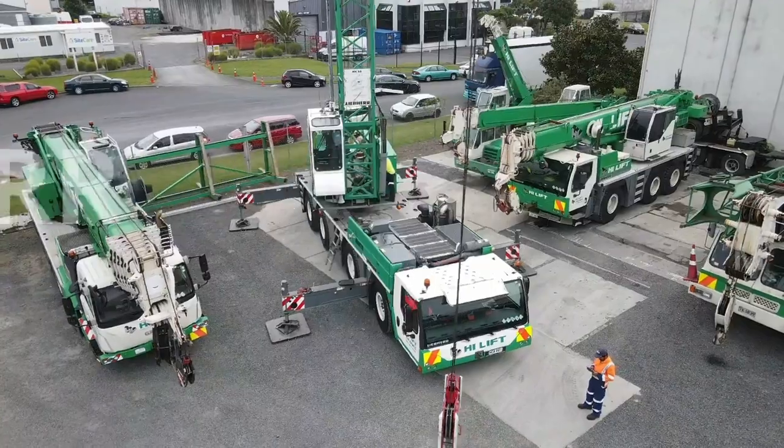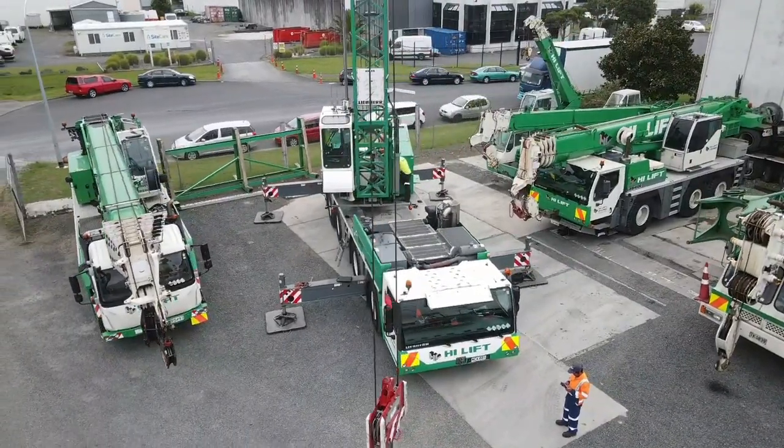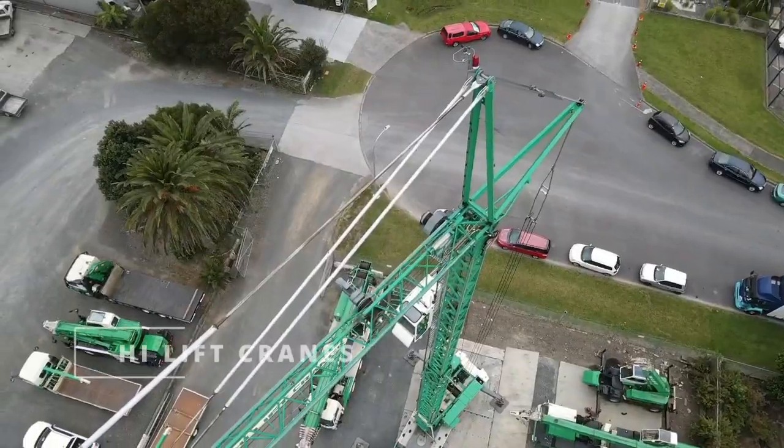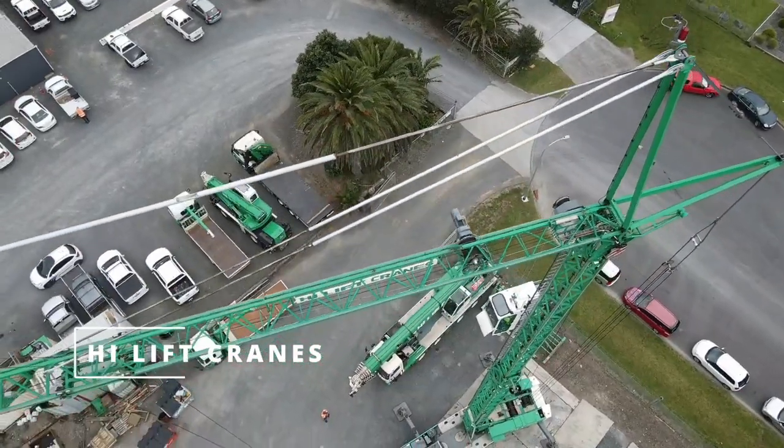The MK-88 Leveher is a mobile crane that can be easily transported to different job sites, making it an ideal choice for construction companies that need a versatile and reliable crane.